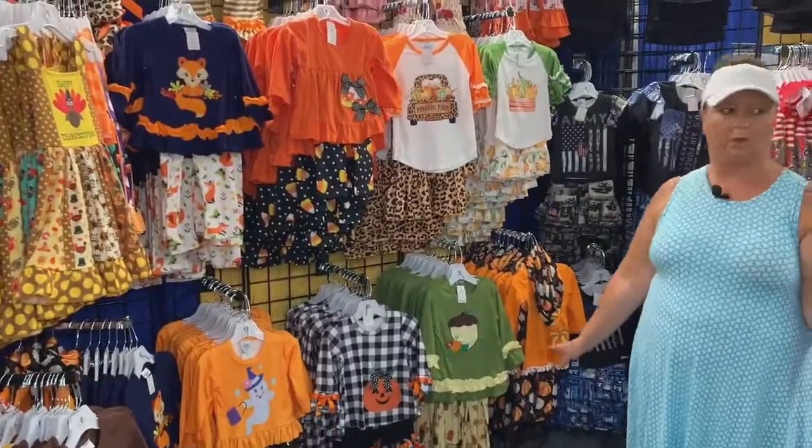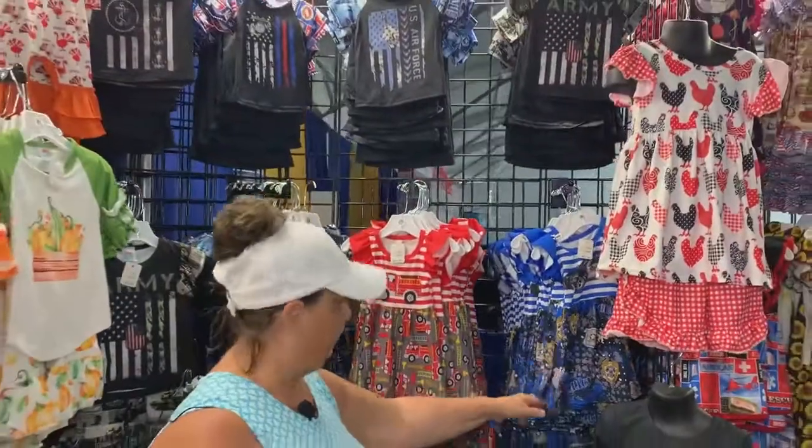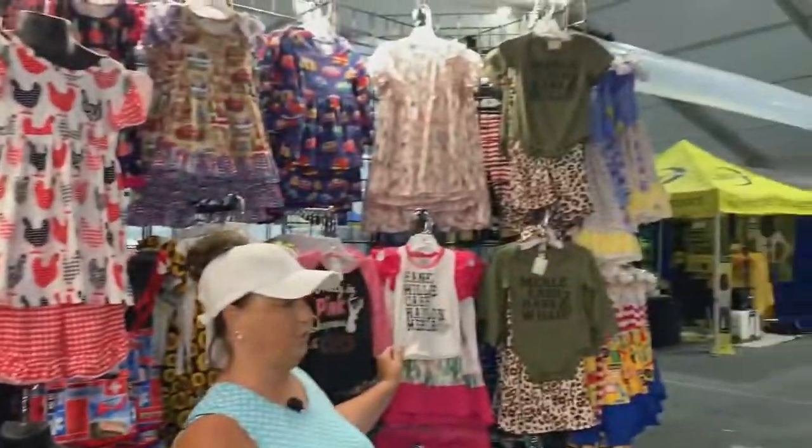And then we have our occupational line — we have the fire, the police, the military. And then we have some fun designs: Hank, Willie, Cash, Waylon, Merle. So we have a lot of fun designs.